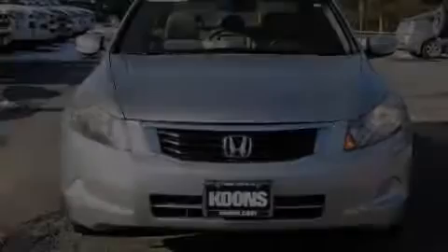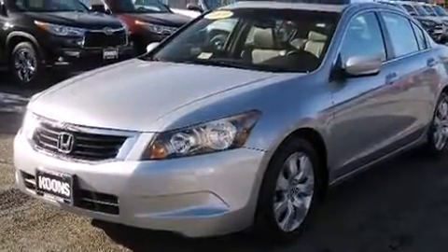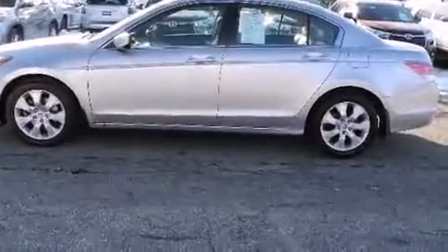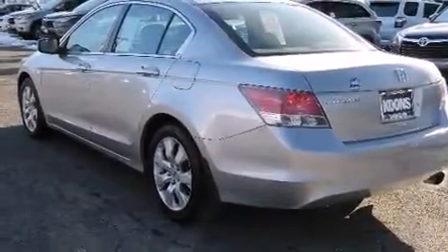Experience driving perfection in the 2009 Honda Accord. This four-door, five-passenger sedan is still under 75,000 miles. Under the hood, you'll find a four-cylinder engine with more than 170 horsepower. And for added security, Dynamic Stability Control supplements the drivetrain.